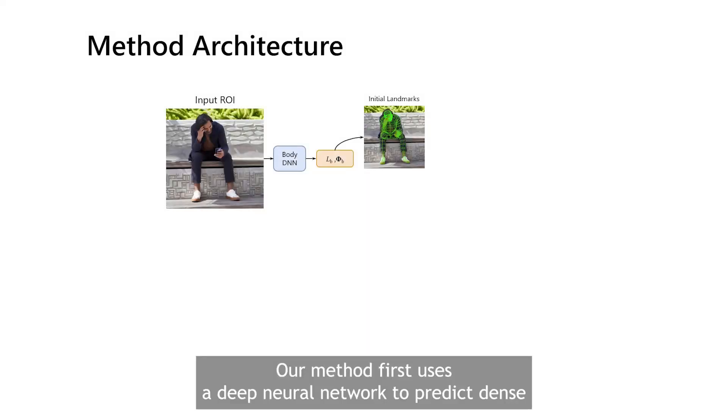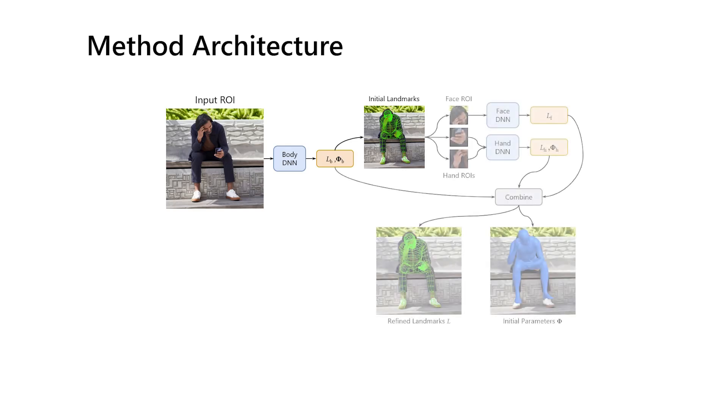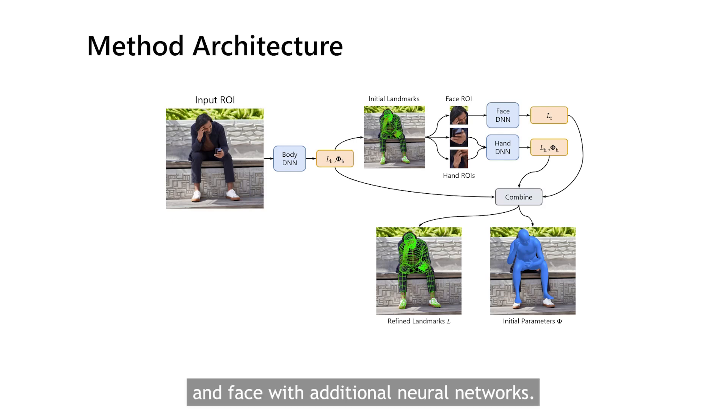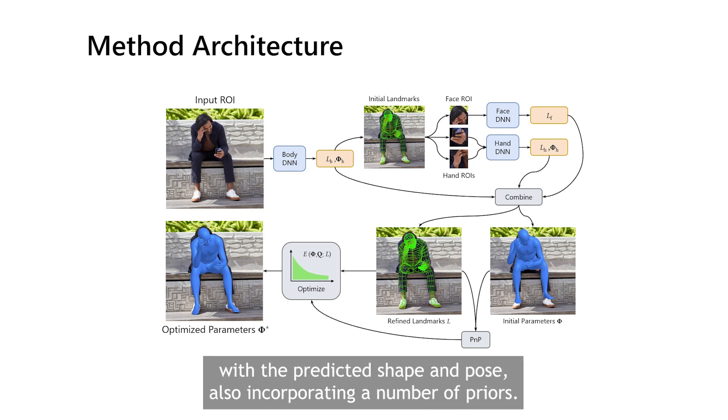Our method first uses a deep neural network to predict dense 2D landmarks and approximate body pose and shape. We then refine the landmarks and pose for the hands and face with additional neural networks. Finally, we fit our parametric human model to the observed landmarks, initializing with the predicted shape and pose, also incorporating a number of priors.